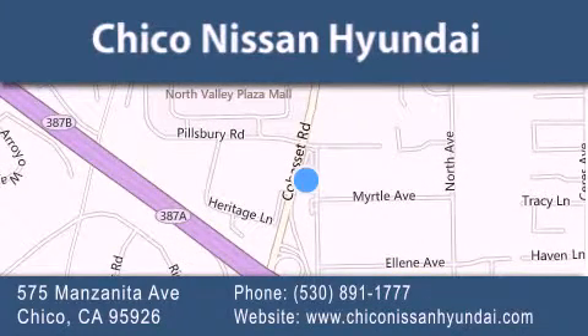We are conveniently located at 575 Manzanita Avenue in Chico, California. Take Highway 99 to the Mangrove Cohasset Exit. Hope to see you soon!